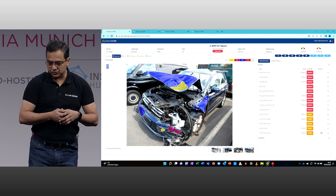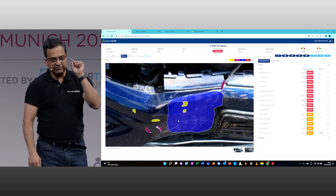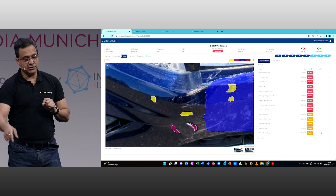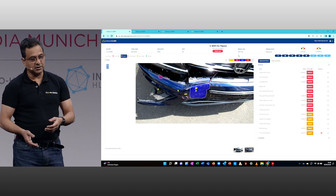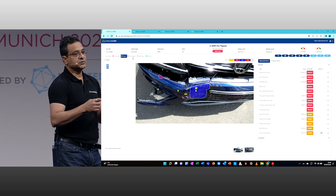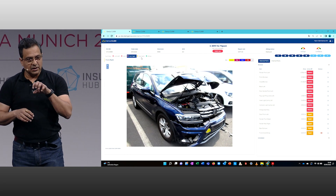It can identify a very precise level of detail, such as very small scratches, tears, and dents. It also gives you the total loss decision for severely damaged vehicles. At the same time, from the pictures it identifies whether the airbags are blown or not, whether the windshields are broken or not — so it identifies every single thing exteriorly.